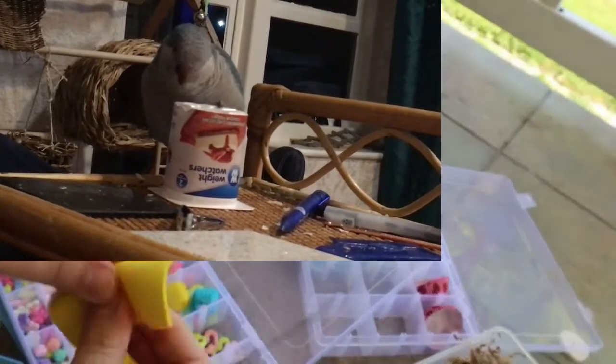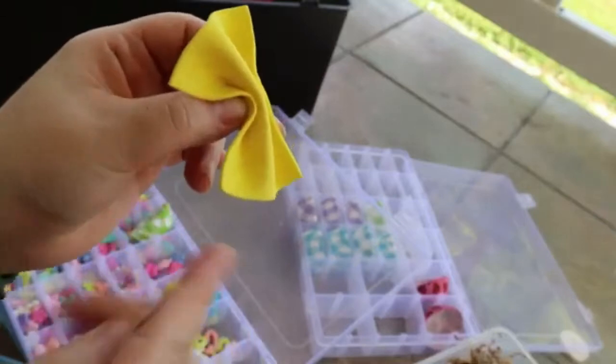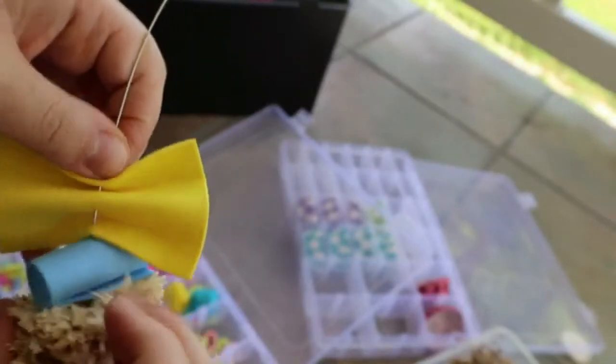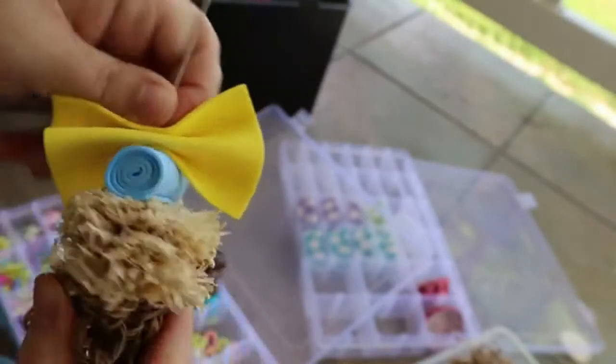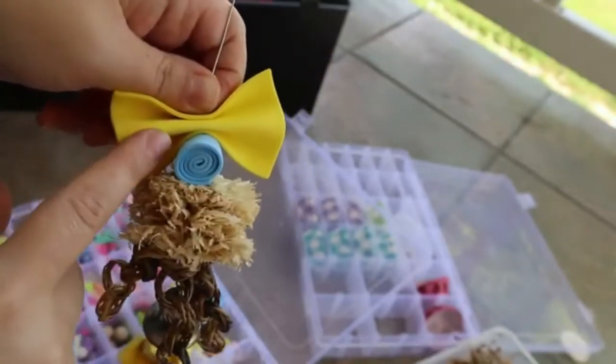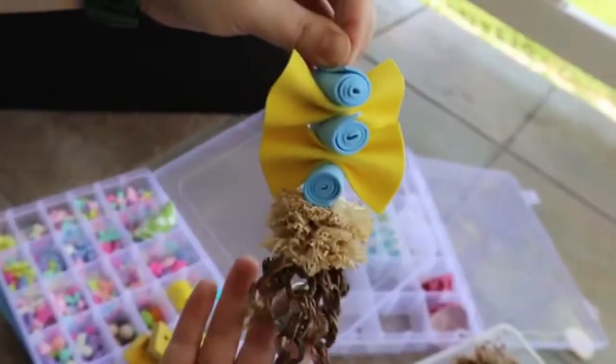The size of the toy should be appropriate for the Quaker. Too big or too small a toy would make the Quaker disinterested in it. The toys generally used to entertain a cockatiel or small conure happen to be apt in size for a Quaker too. Lastly, while selecting an array of toys for a Quaker, one should be as varied as possible. The reason being, Quakers grow out really quickly of similar-looking toys and fall back into boredom and loneliness.